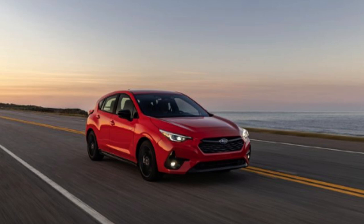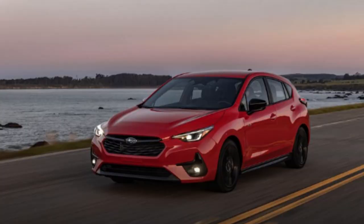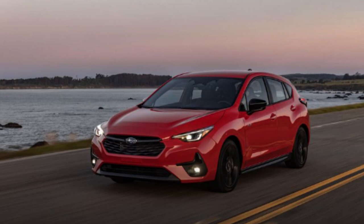The best bang for your buck, in my opinion, is the Sport trim. The RS isn't much more impressive — the bigger engine doesn't increase power enough for me to justify the price jump. And considering the Sport is stylish, I would still stick with that. You also get interior features on the Sport trim that the Base doesn't have, which we'll get to in a second.